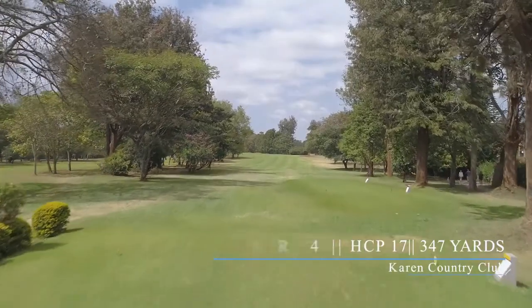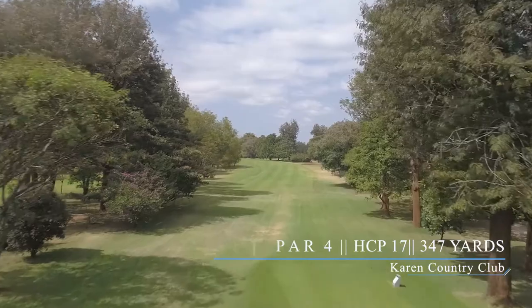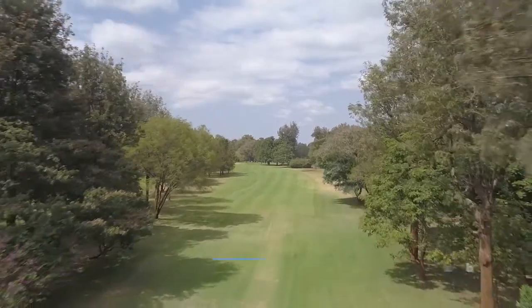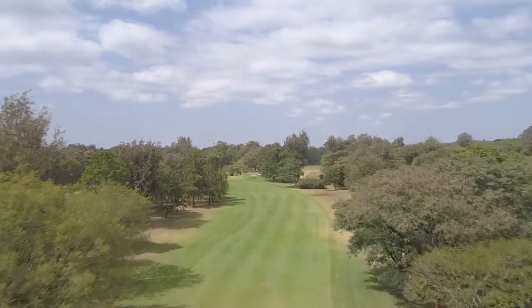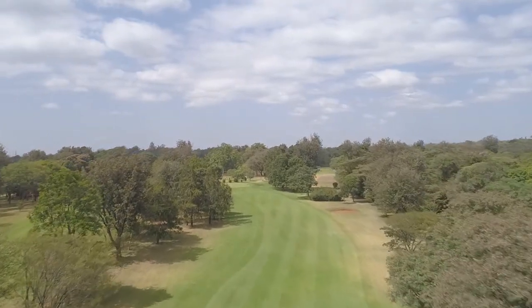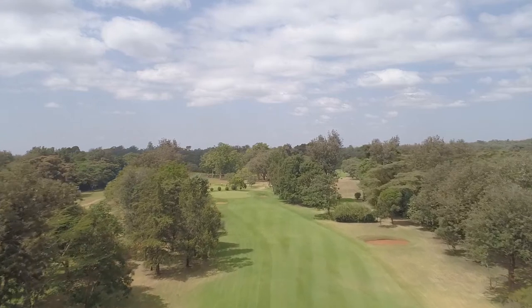Hole number one at the Karen Country Club. The opening hole is a relatively short par four with less than 350 yards to the green. This is a slight dogleg to the left with one fairway bunker positioned on the right side, around 220 yards from the white tee box.